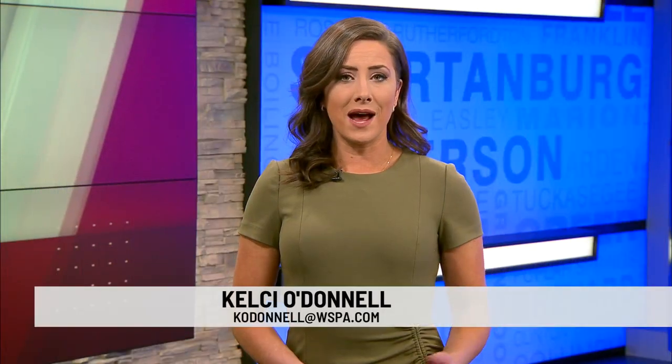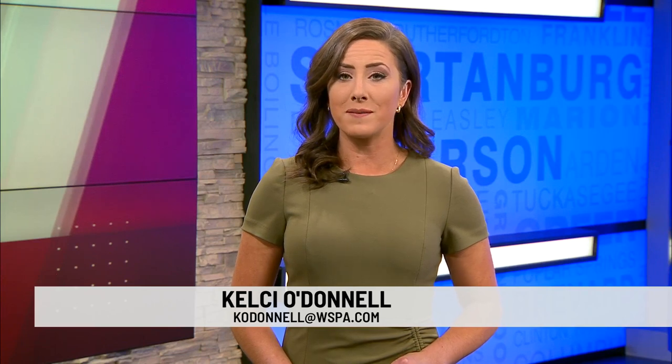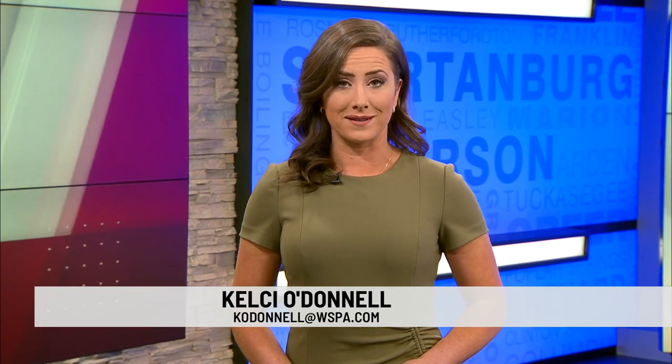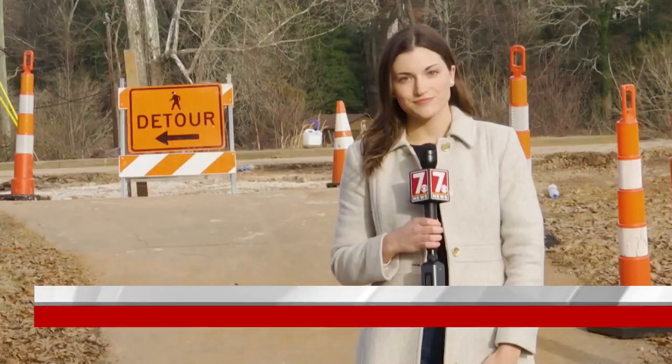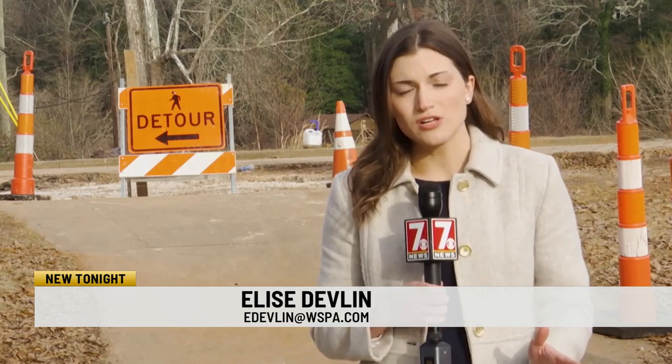New tonight, a new detour is now in place on the Swamp Rabbit Trail as crews work to repair part of the McDaniel Avenue Bridge. 7 News reporter Elise Devlin has more on what you can expect to see. The city of Greenville has announced a new detour along the Swamp Rabbit Trail that may cause a change to many residents' routines.